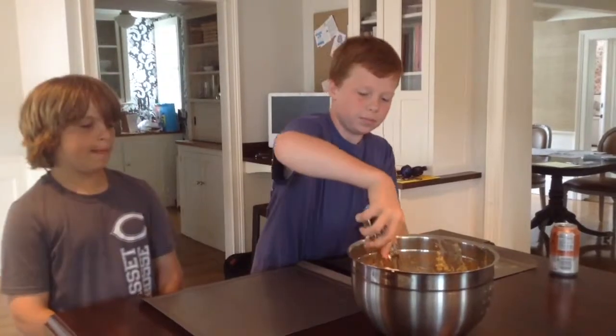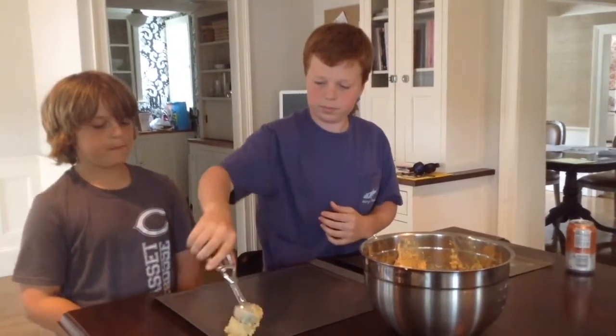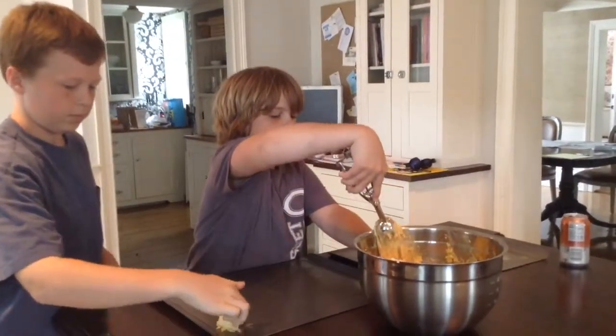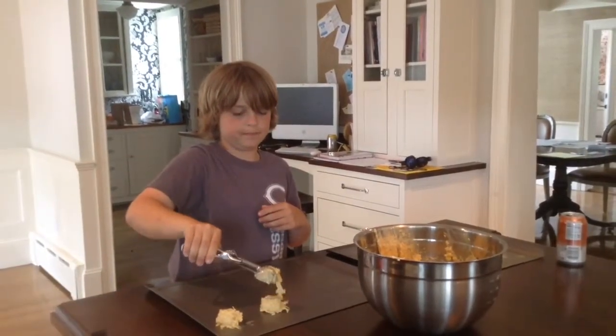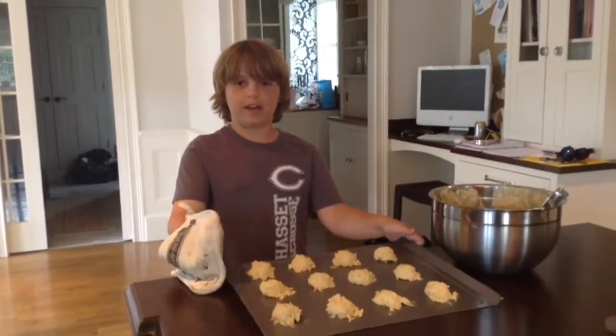Now we are going to ball up the besitos de coco. Now we are going to put the besito de coco batter in the oven.